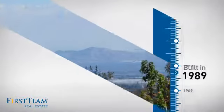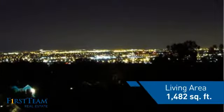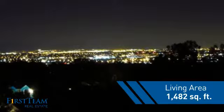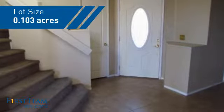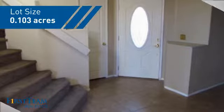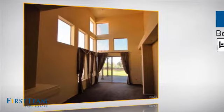This property was built in 1989 and features over 1,400 square feet of space, giving you a spacious layout to play host or kick back and relax after a long day. Inside you'll find two bedrooms, so you always have a private space to come home to.